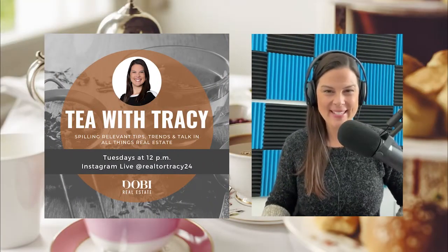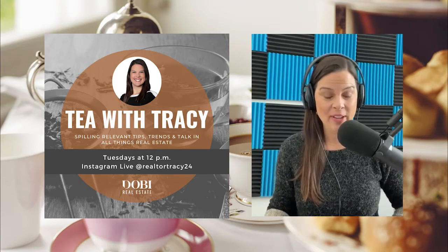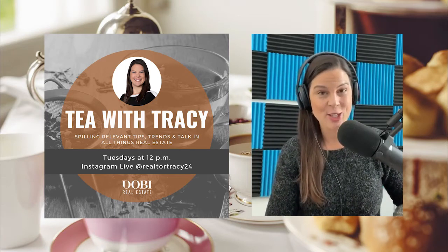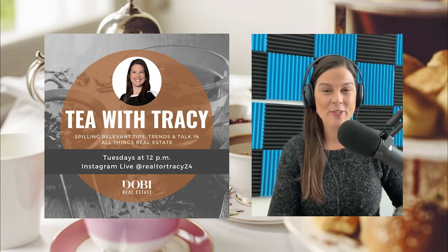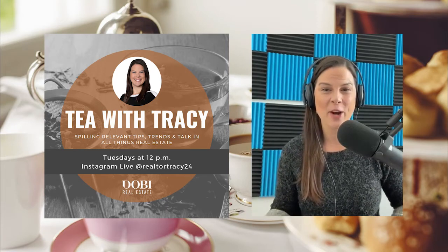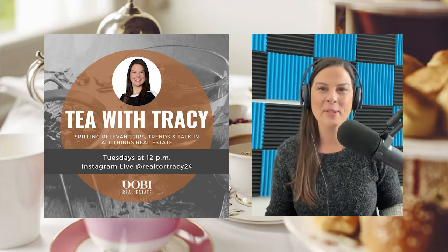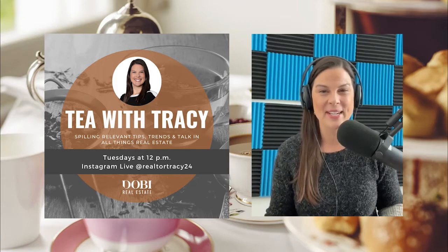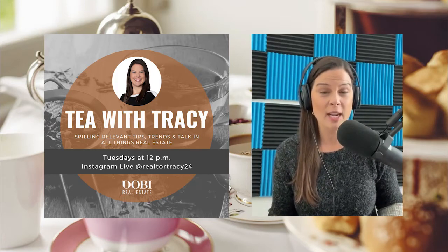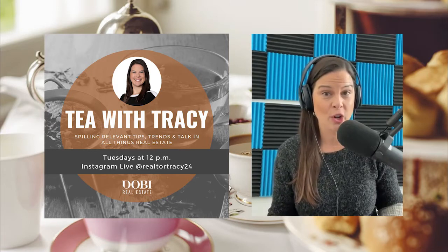Hello, and welcome back to Tea with Tracy, coming to you live every Tuesday at 12, spilling relevant tips, trends, and talking all things real estate and home ownership related. Happy new year — it is our first episode of 2022, and I'm so happy to be back here with you. Today we're going to be talking about how to eliminate and reduce toxins within your home.